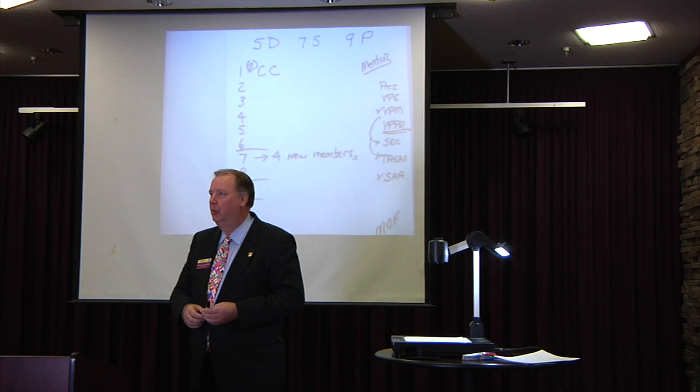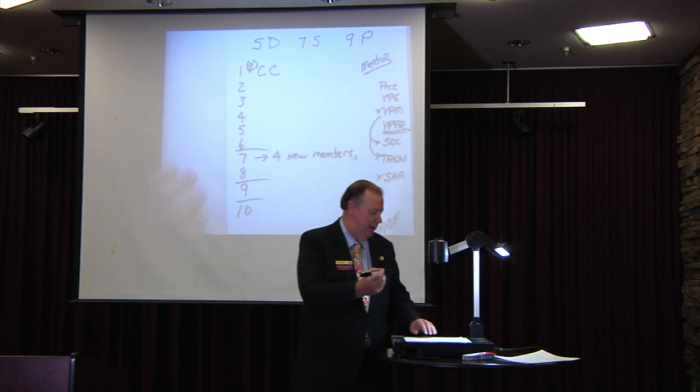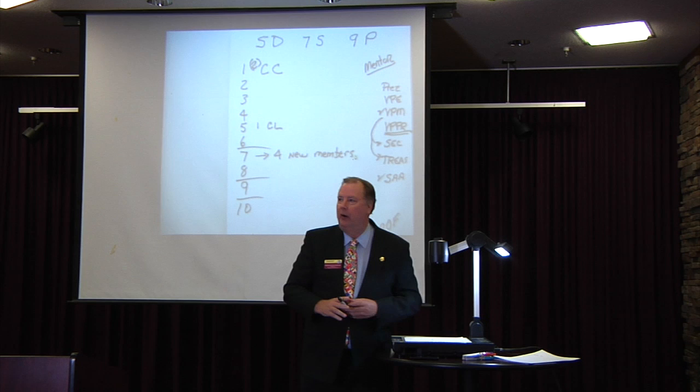The other manual received by a brand new member is the Competent Leader Manual — CL. If your new people, or people who came in last year, are working towards it, then when you have at least one person complete the CL, that is another point. So we're up to three points right now on the DCP program.